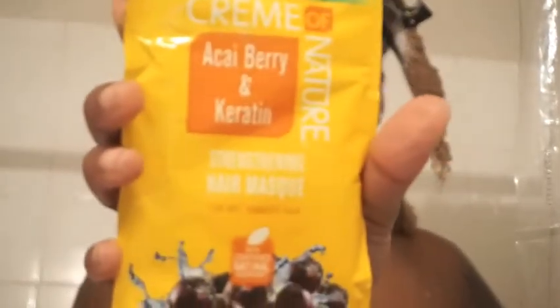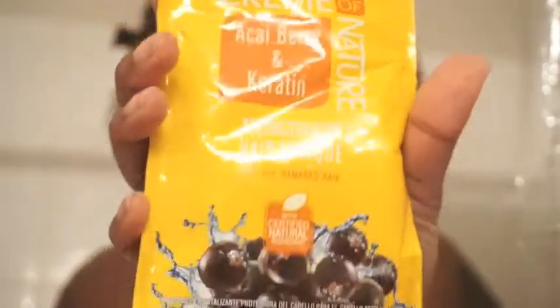So I'm going to rinse this out. I don't have an actual conditioner for them, so what I'm going to use is the Cream of Nature Acai Berry and Keratin Strengthening Hair Mask for dry and damaged hair as my conditioner. I have two packs here, but since these are so big I feel like I can do all four sections with just one. Let's wash this out and then I'll come back and show you me putting the mask on.